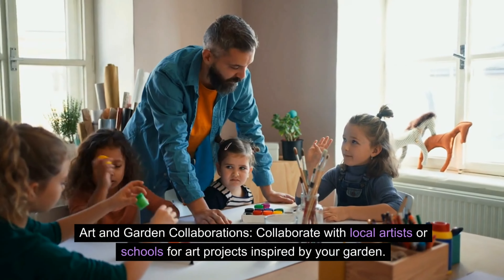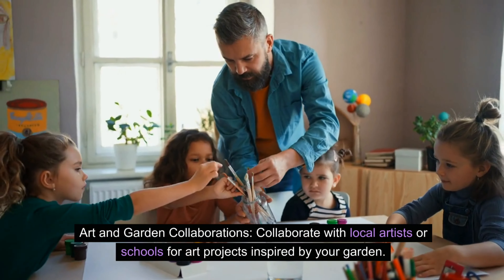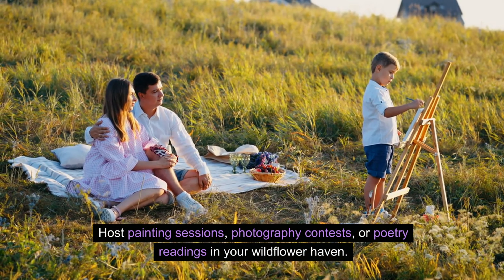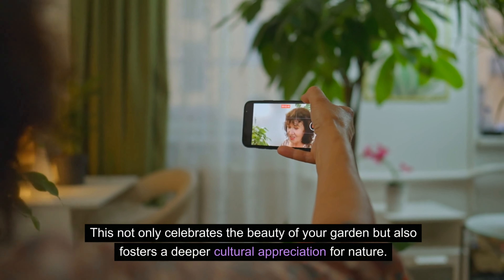Art and garden collaborations — collaborate with local artists or schools for art projects inspired by your garden. Host painting sessions, photography contests, or poetry readings in your wildflower garden. This not only celebrates the beauty of your garden but also fosters a deeper cultural appreciation for nature.